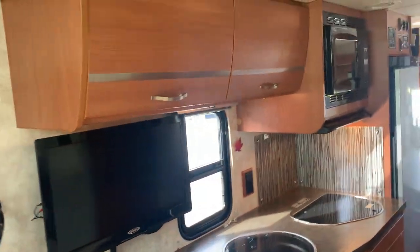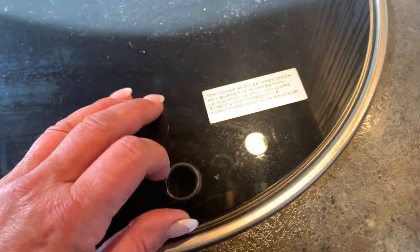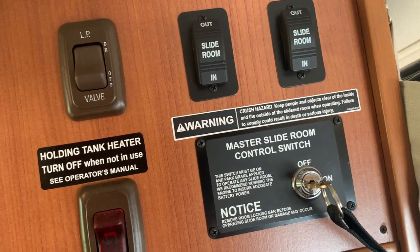So we've got a little sink, a nice little cooktop setup. It's also got a little microwave — it's a convection microwave. It's got all of our master switches and slides.